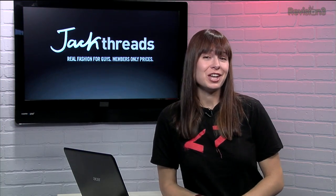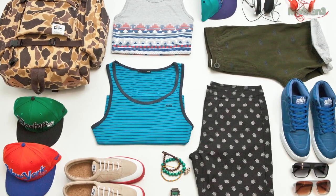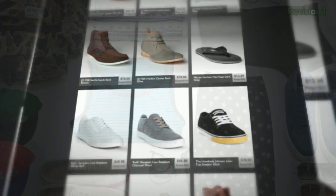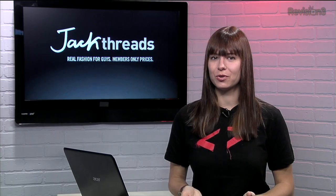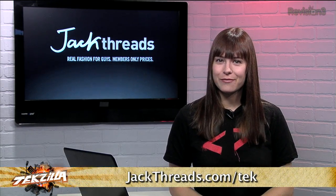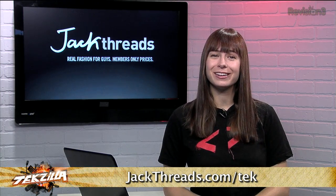Hey, you can impress your friends by looking good in your new clothes. Jackthreads makes it insanely easy to pick up great brands like Converse, Busted Tees, and Vans. And the best part? Their prices are up to 80% off, and there's new stuff every day too. Shopping is super simple with Jackthreads, and there's no buyer's remorse because everything is curated. There's usually a waitlist to join, but if you head to jackthreads.com/tek, you can skip the lines and start looking real good.